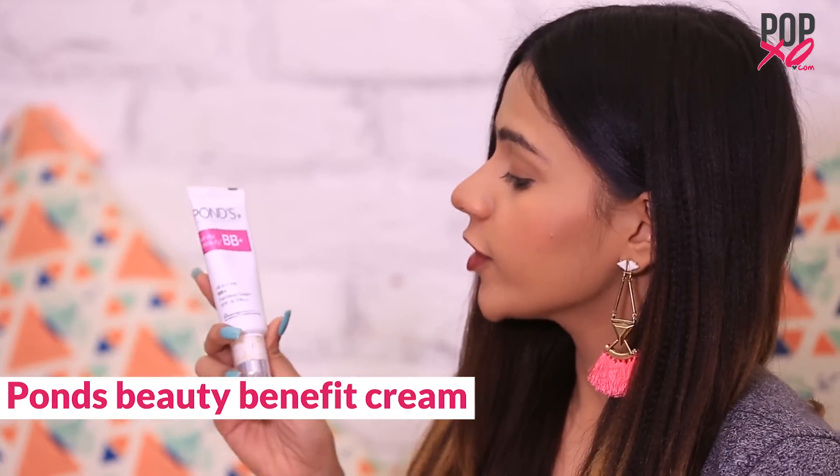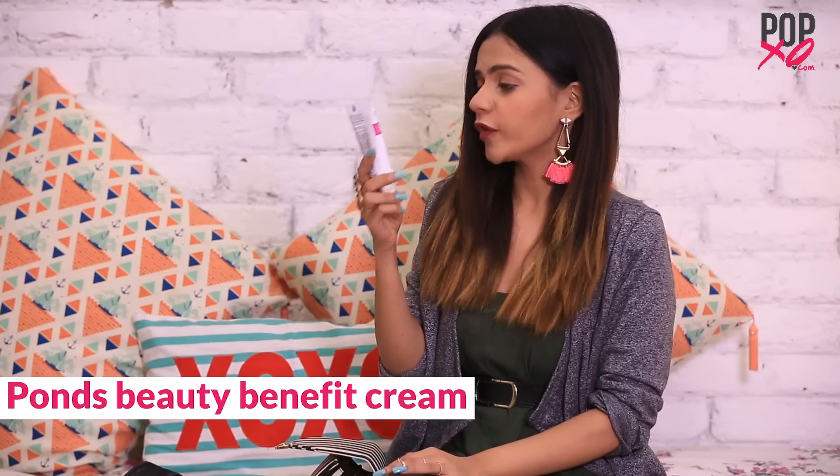So we have the Pond Beauty Benefit Cream with an SPF 30. I'm someone who does not like using foundation on a daily basis because obviously that's more heavy on your skin, and this is very lightweight. So it works really well.